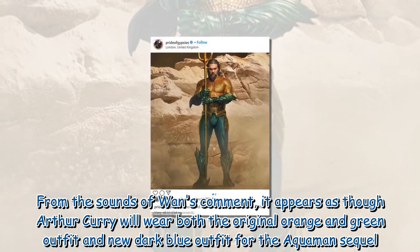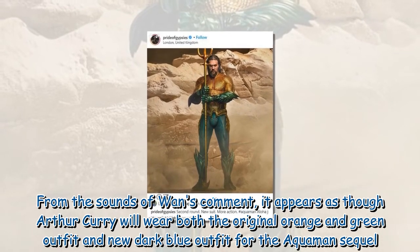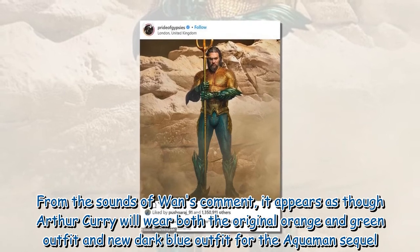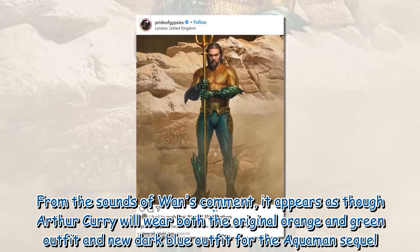From the sounds of Wan's comment, it appears as though Arthur Curry will wear both the original orange and green outfit and the new dark blue outfit in the Aquaman sequel.